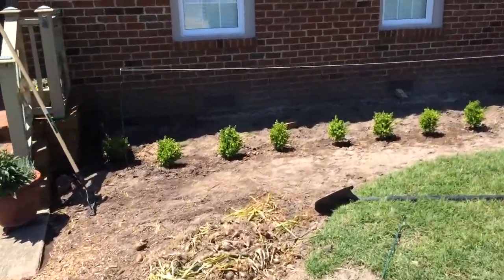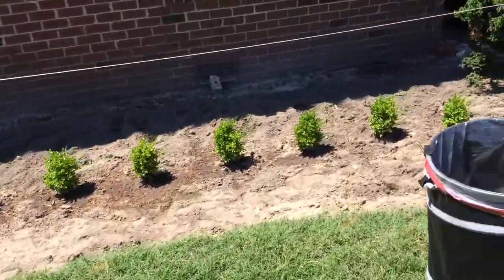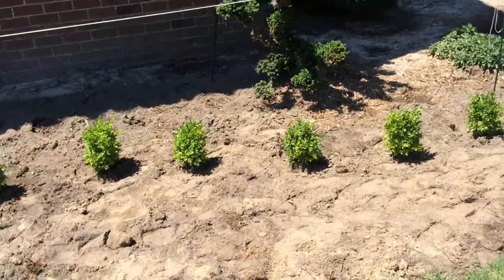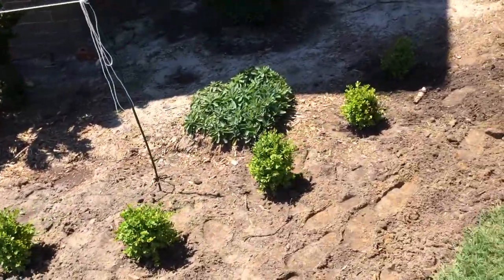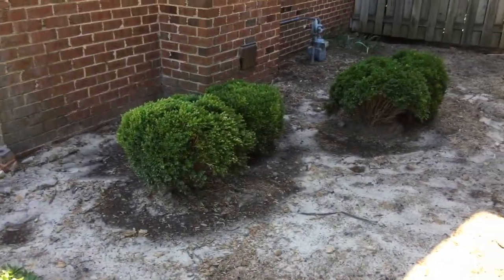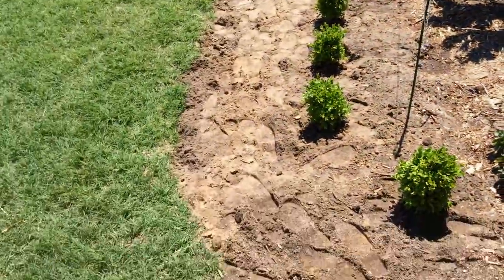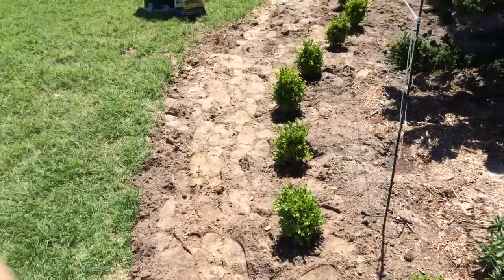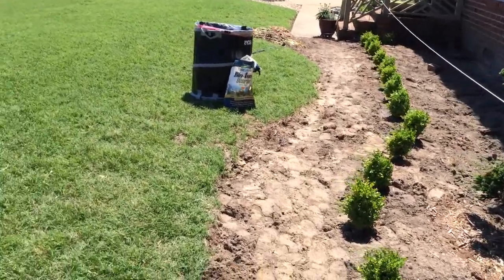My leader is finished with all the boxwoods, 21 inches apart. I'll make a little circle right through here. These were up against the house — he dug them up and moved them over here once we got that power line out of the way. They're looking good.